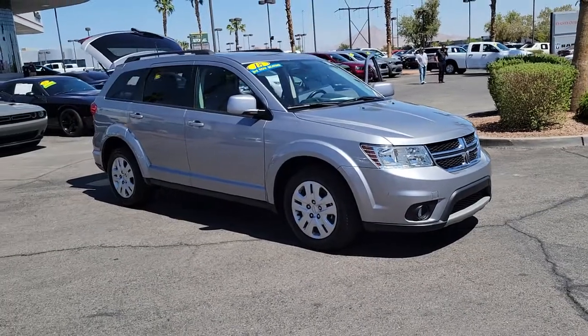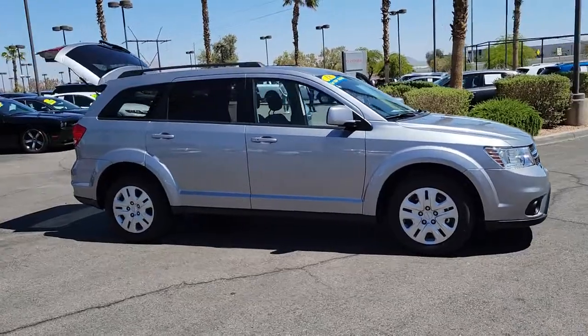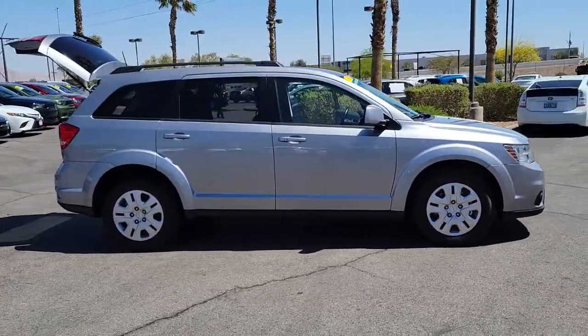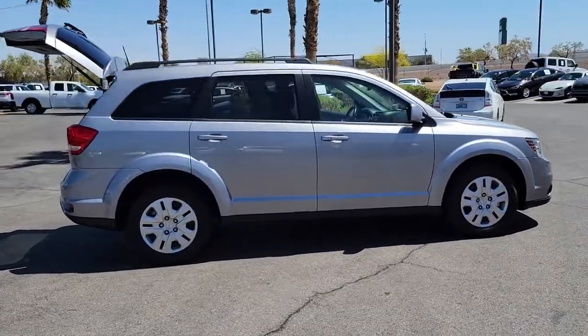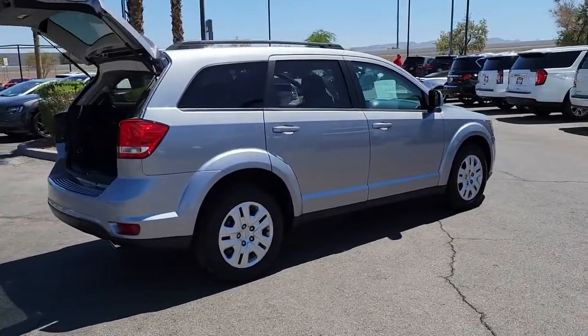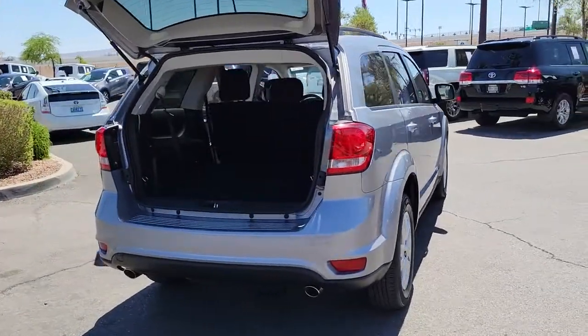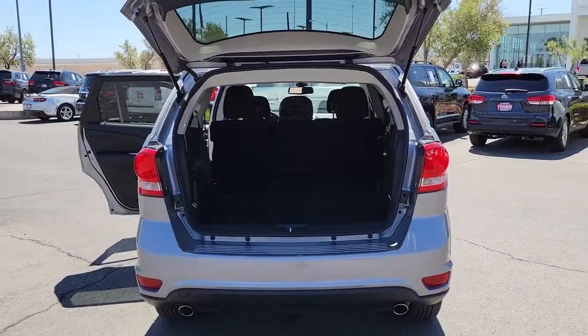Picture yourself in the 2018 Dodge Journey. With less than 30,000 miles on the odometer, this vehicle stands out from the rest. Get the features you need and the comfort and style you've been hoping for. This well-equipped vehicle is an excellent value and will help you make the most of every drive. All you need to do is relax and enjoy the ride.